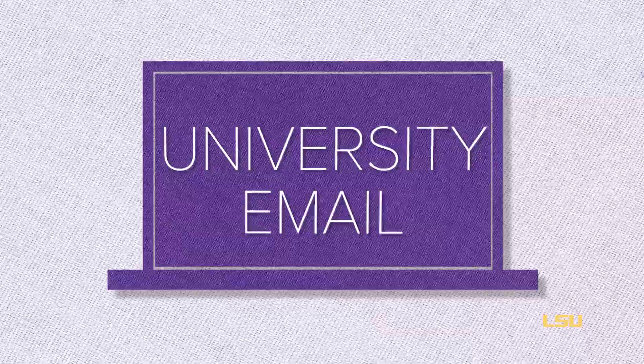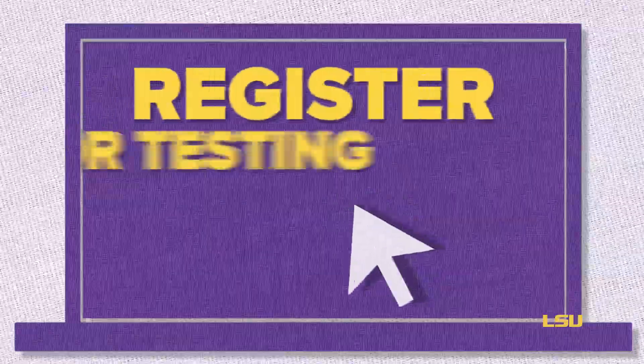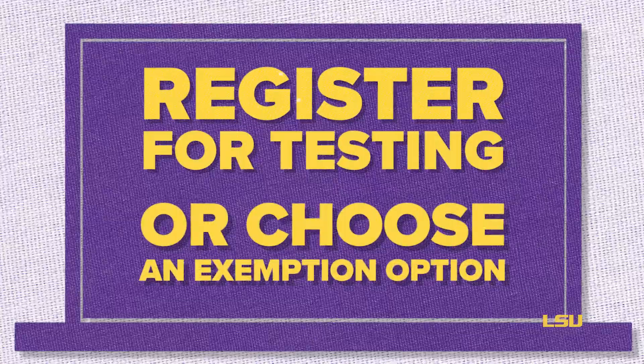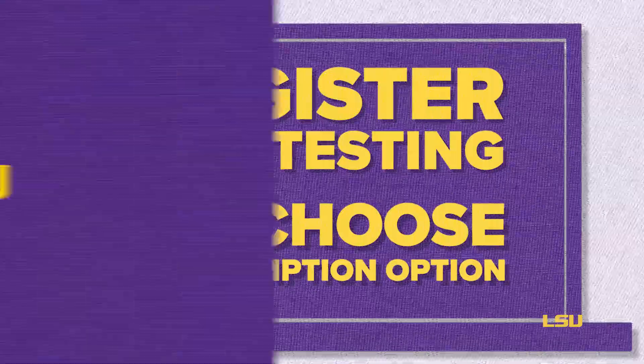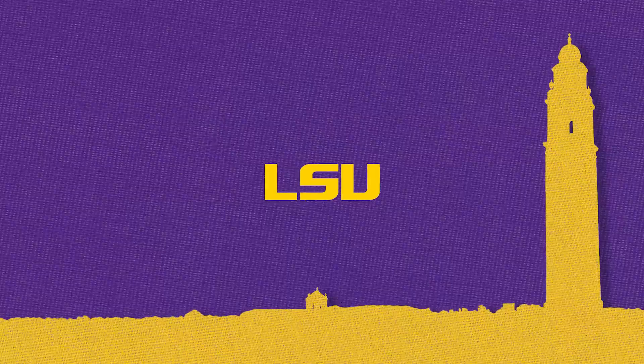If selected, you will receive an invitation via your university email. Everyone selected will be required to get tested. Click on the link in your email to either register for your time to test or choose an exemption option. By participating in this program, you are helping to keep LSU's campus as safe as possible for everyone.